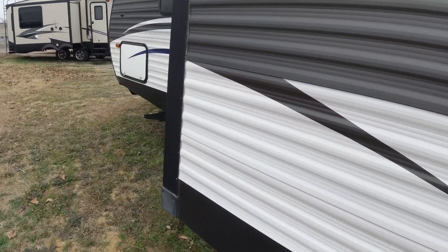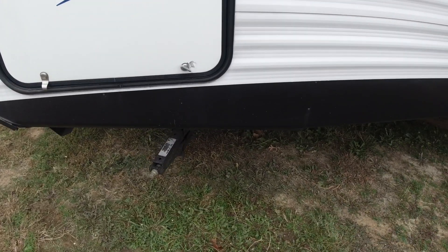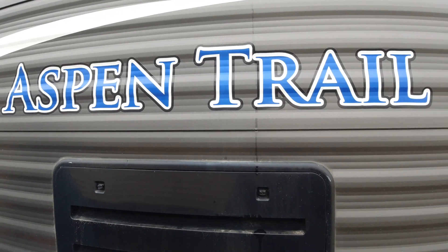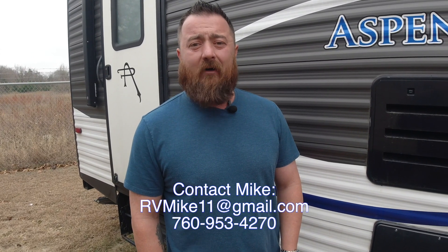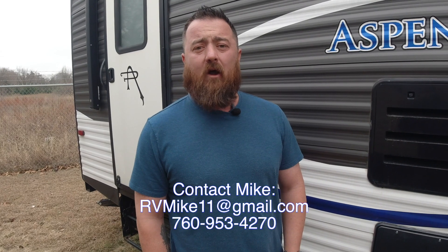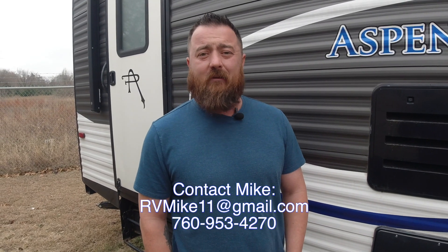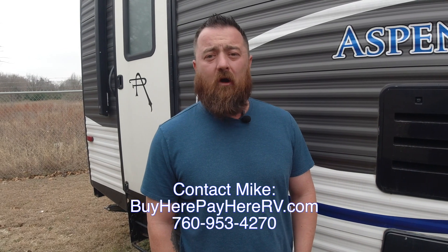Coming up around here, the other end of your pass-through, and there are your manual leveling jacks. Thank you for watching our video on the 2018 Dutchman Aspen Trail. If you have any questions, feel free to contact me at 760-953-4270 or email me at rvmike11 at gmail.com. For the rest of our inventory, go to buyherepayhererv.com. Thanks for watching, I'm Mike.